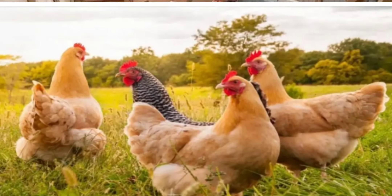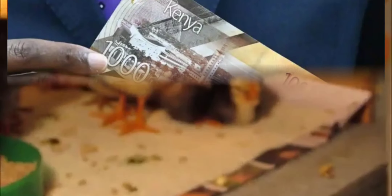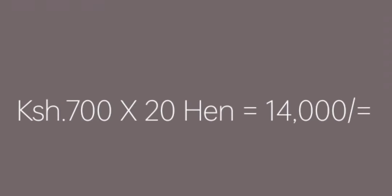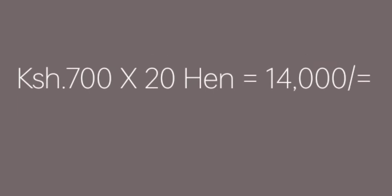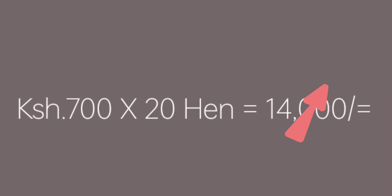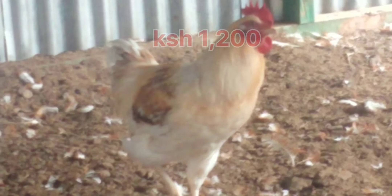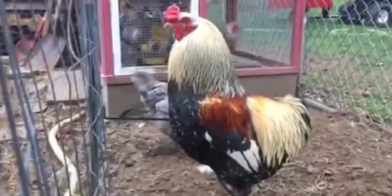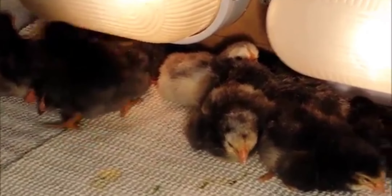I'm assuming you want to start with 20 improved layer chickens. Our figures will be in Kenyan shillings. To buy 20 point-of-lay chickens, each goes for 700 Kenyan shillings — total would be 14,000 Kenyan shillings. We need two roosters to serve these 20 chickens. Each rooster goes for 1,200 shillings, times two equals 2,400 Kenyan shillings, bringing the total to 16,400 Kenyan shillings.